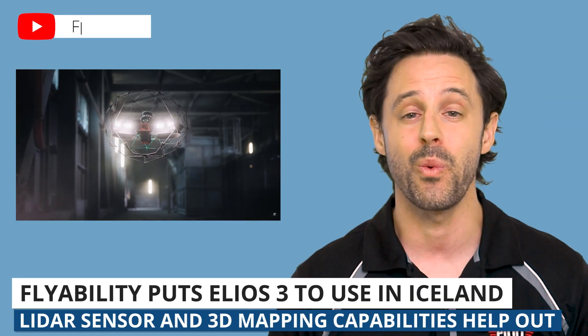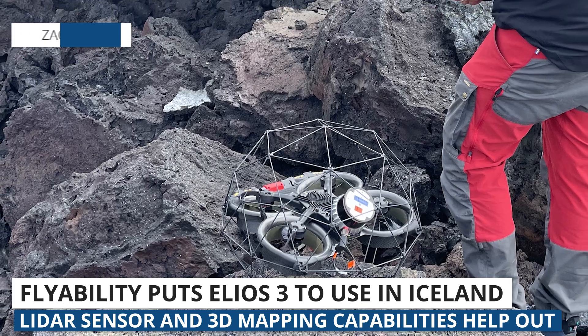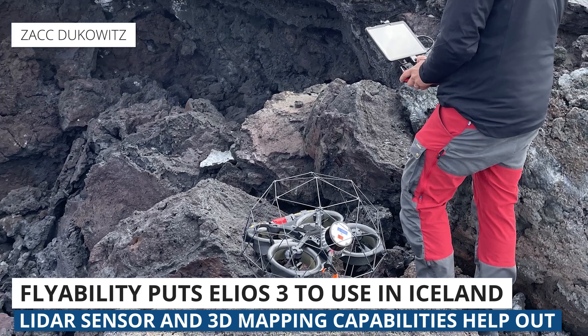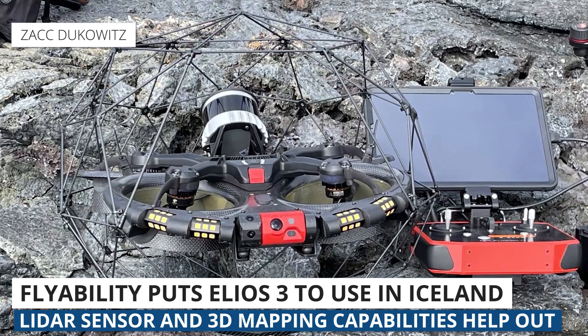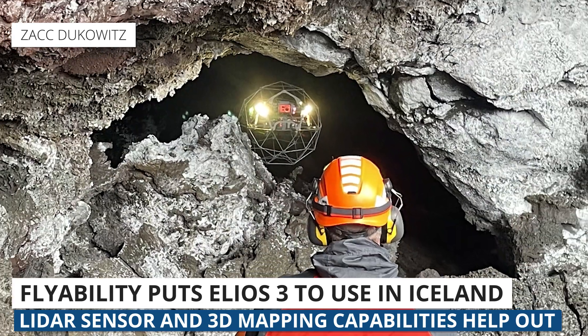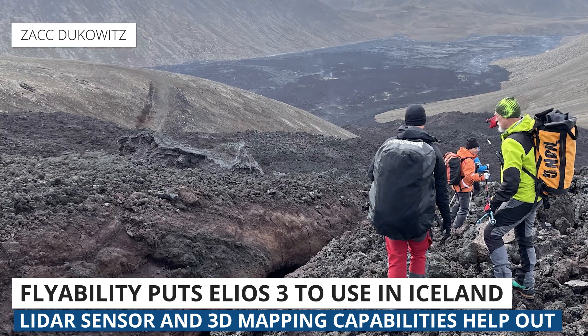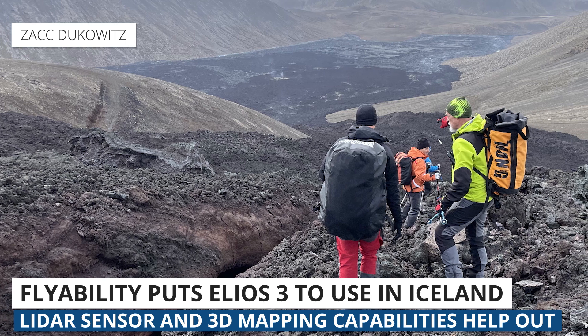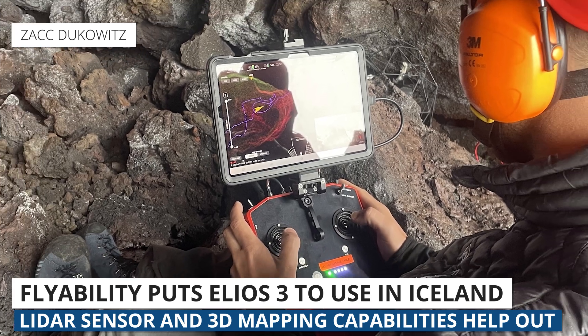Last week, we talked about the launch of FlyAbility's Ilios-3 drone. Before the launch, drone pilots from FlyAbility participated in a scientific expedition to Iceland. A big focus was to create 3D maps inside lava tubes on the Fagradalsfjall volcano. With the Ilios-3's LiDAR sensor and new 3D mapping capabilities, they were able to learn more about the lava tubes beneath the surface.